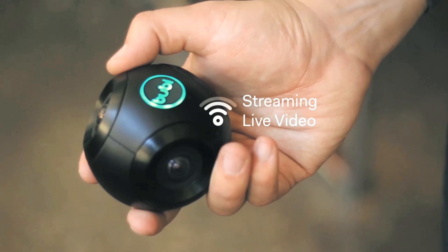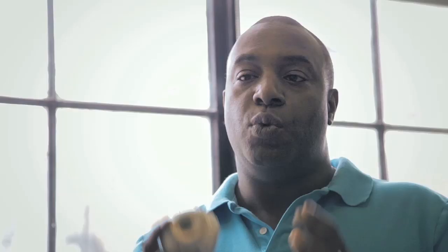The BubbleCam doesn't just capture photos and videos, but it also streams live video. We want to make this technology affordable, small so it's portable, and available to everyone.